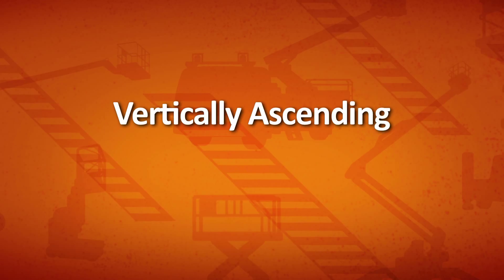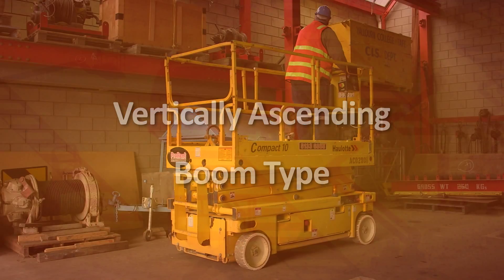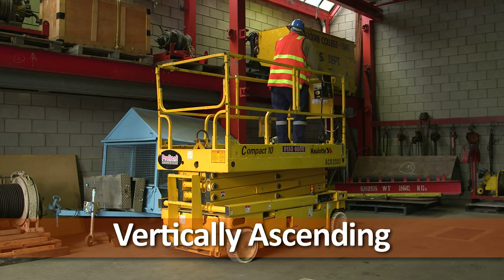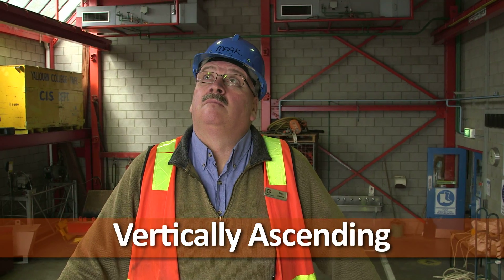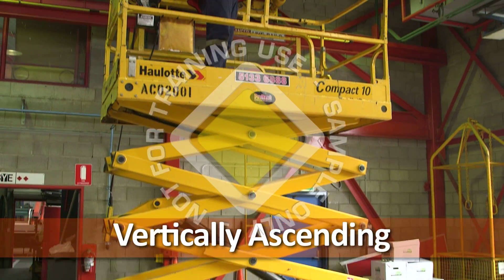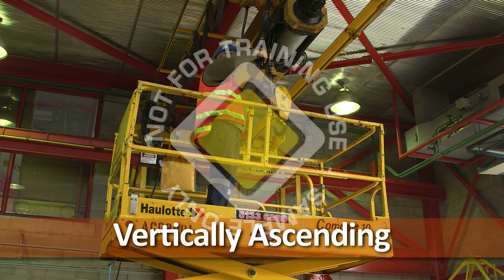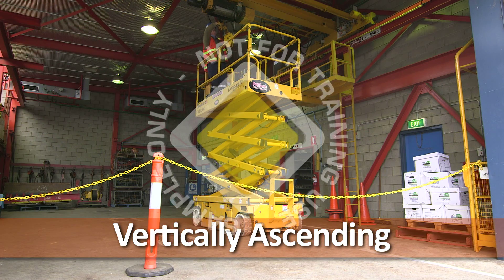EWPs can be divided into two basic types: vertically ascending and boom type. Vertically ascending varieties of EWP include scissor lifts and vertical mast lifts. Generally, these EWPs must be positioned directly underneath or next to the work area. Their functionality can be enhanced with the aid of built-in extension platforms, which reduce the need to change the position of the entire unit while completing a job.